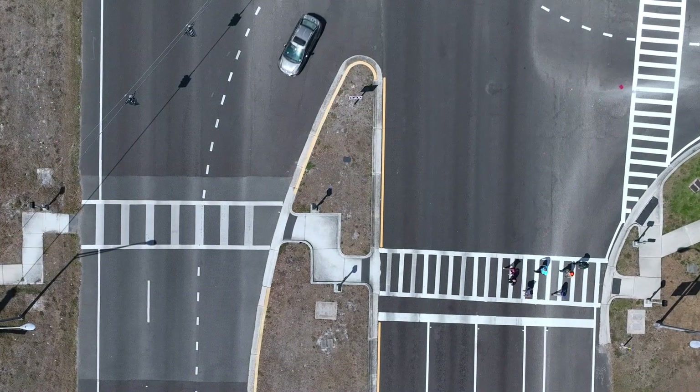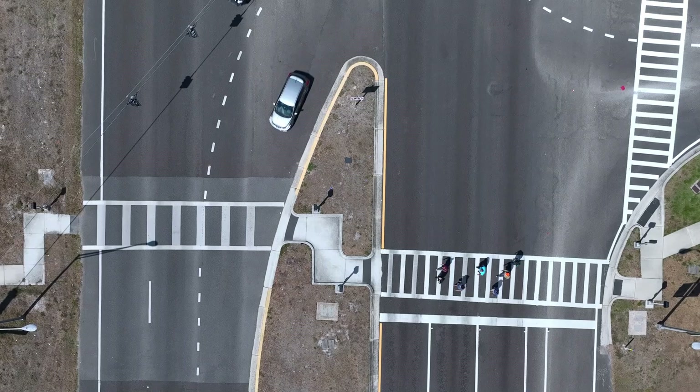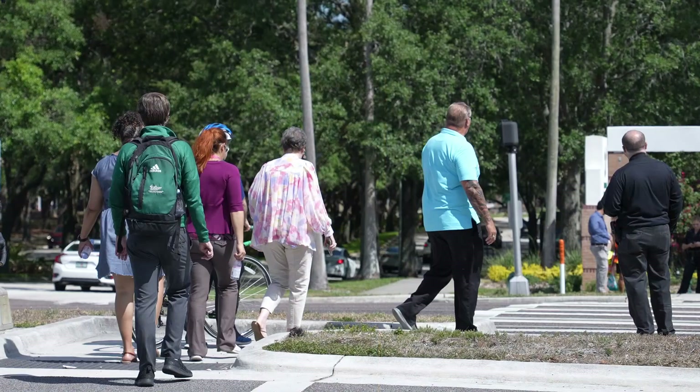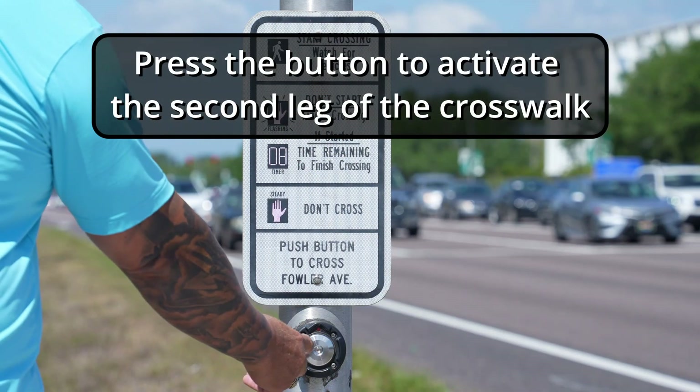With the flexibility of two-stage crossings, you can cross one leg of the intersection at the same time that vehicles are making turns without any conflicts. Once you are in the median, press the button to activate the second leg of the crosswalk.